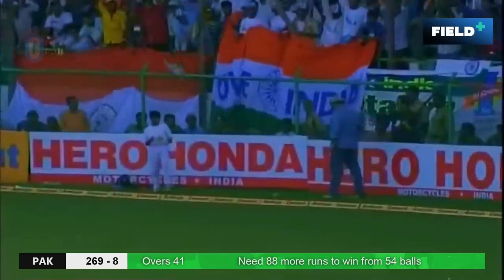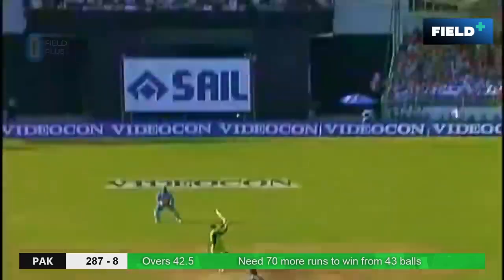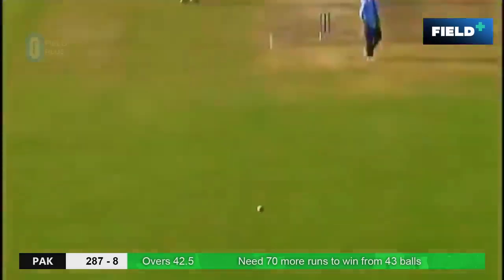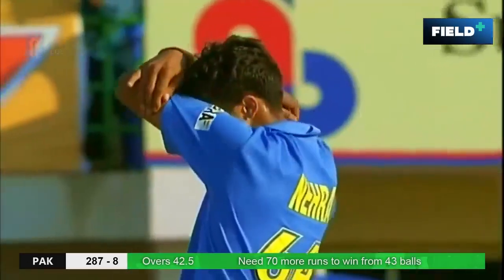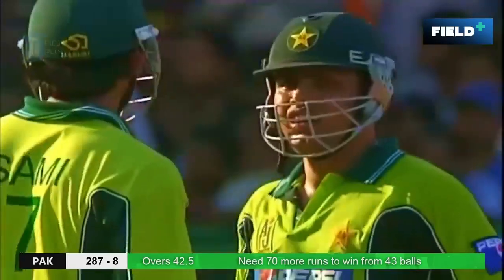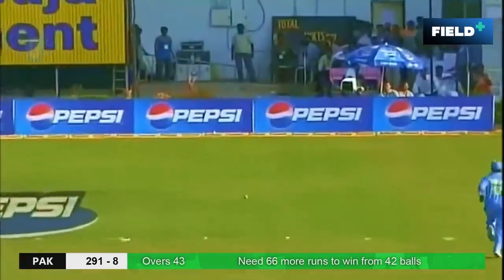He's hit in the air, in the gap as well — short delivery. He goes again and the result is the same. This time down the ground for a boundary — not a good over for Pakistan. Starts off to a wide — and that will be four. That's a poor delivery.